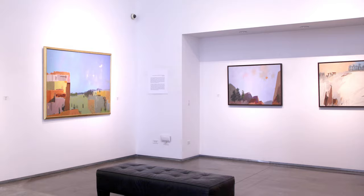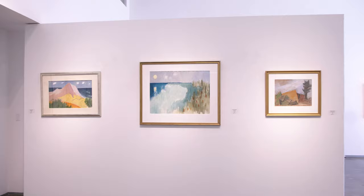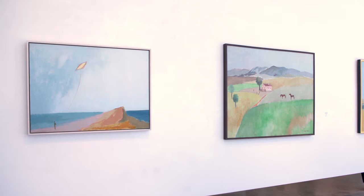Thank you for joining us on this brief tour of Herman Merrill: A Life in Art. For more information, click the link in the description below to view a digital catalog of all works in this exhibition.